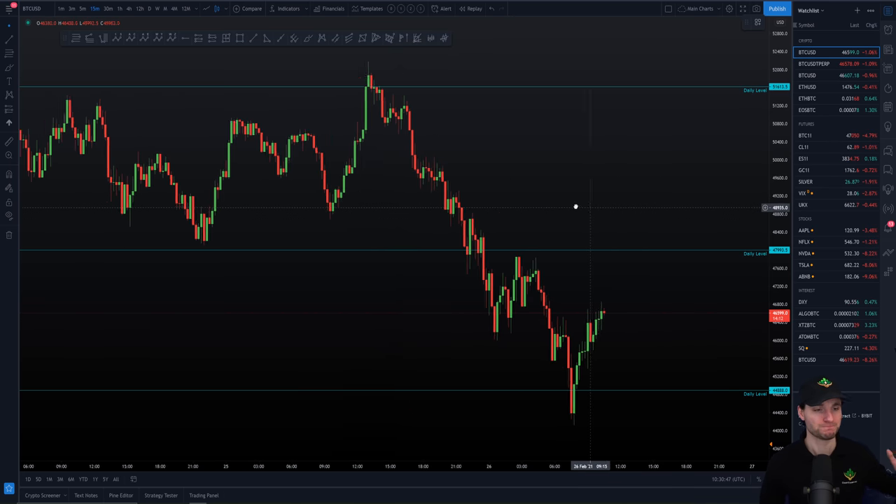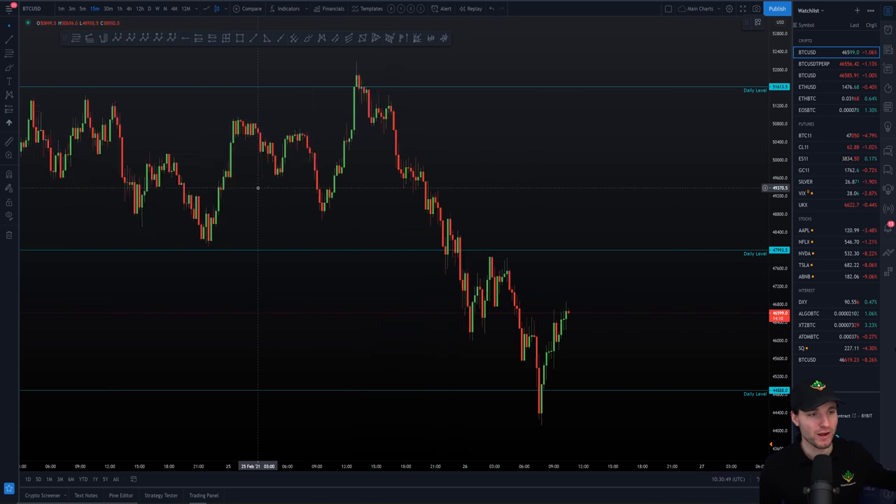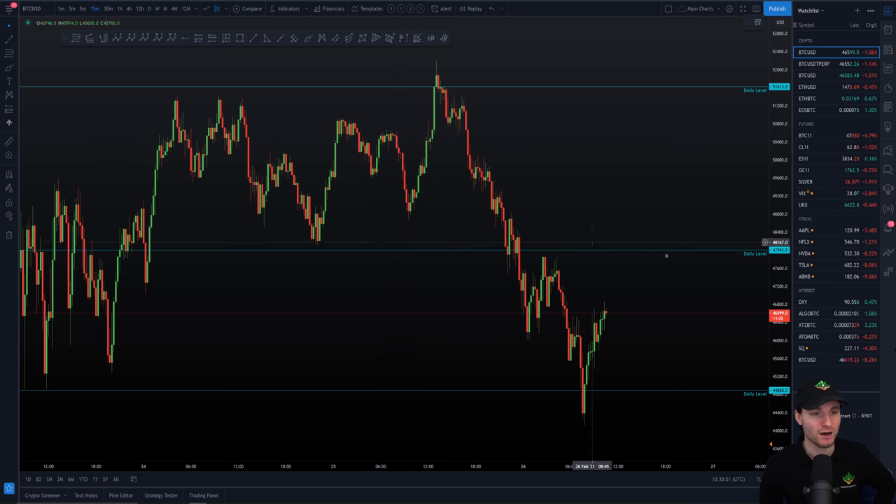So let's begin. First thing to write down: right now we are in a range-bound market, so Bitcoin is in a range. What does that mean? It means that when price is trying to break out at the highs, you need to be aware of swing failure patterns. I will explain that now.